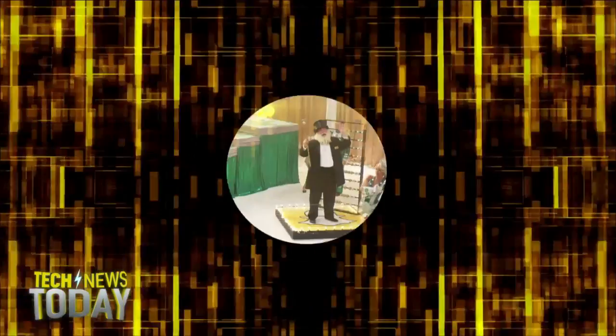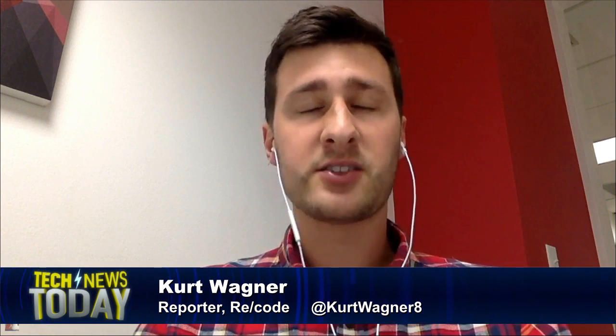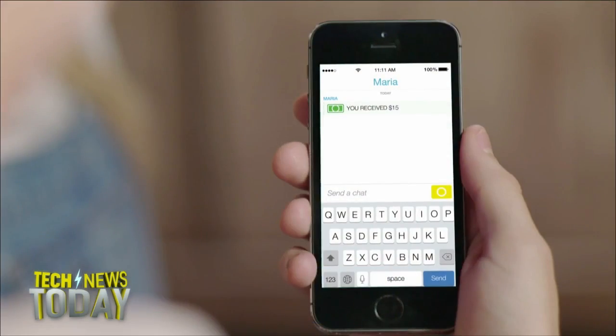Kurt Wagner is a reporter for Recode and joins us now. Is this essentially Square Cash conveyed via Snapchat? Essentially — Square already offers a similar service called Square Cash that enables people to send money to one another via a mobile app or directly to someone's email. What Snapchat did is take that technology, partnered with Square, and put that same technology in their app. So now instead of using an email or the Square Cash app, you just use the Snapchat app.